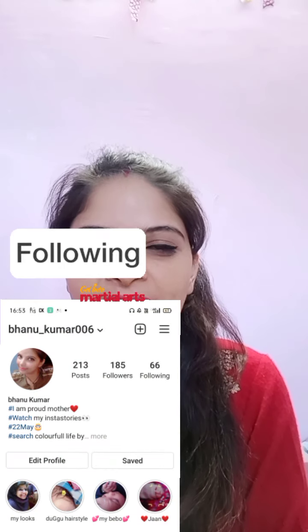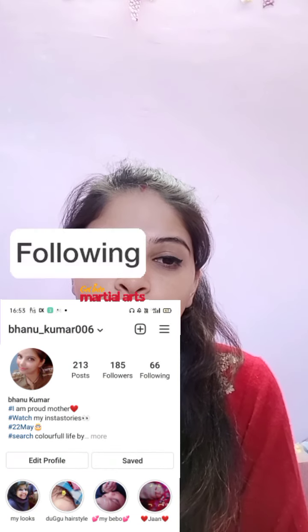Hello everyone, welcome back to my channel! How are you all? Today I am sharing a product with you which can help you in summer time.